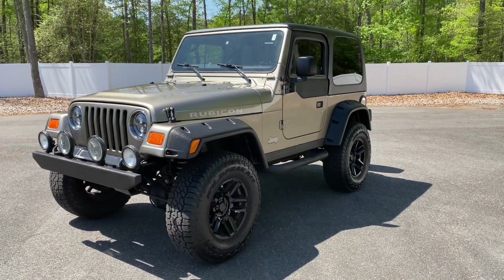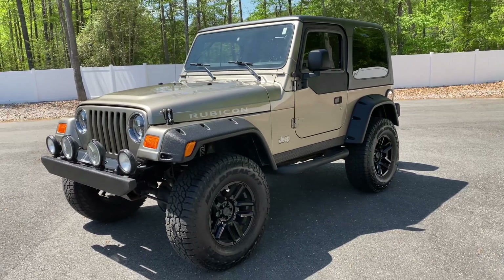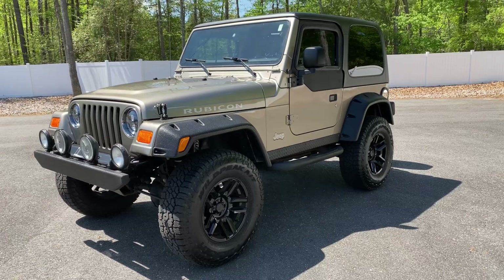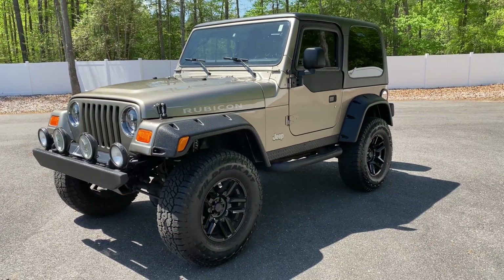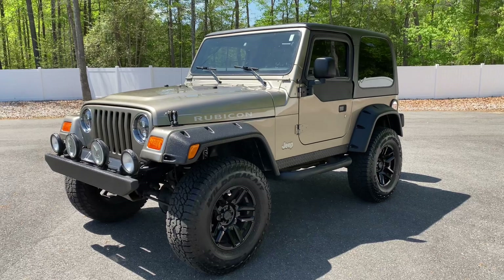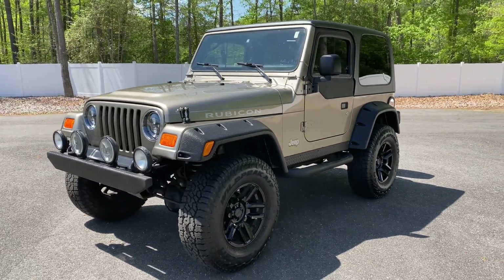The point of our pre-listings is to show you guys inventory that we just got in. This Jeep came in last night. I'm the owner of Davis Auto Sports and I took it around for about a 45-minute drive and looked over everything myself.